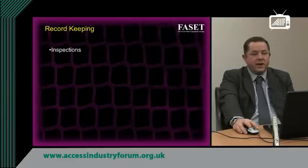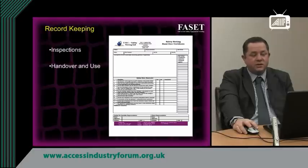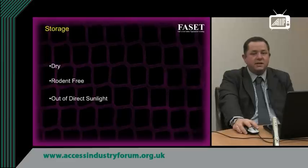Records should be kept of all inspections of nets, and records should be maintained of handover and use. Records should also be maintained of all UV tests carried out, in the form of a label or tag on the net and a paper or computerised record maintained at the office. Storage of nets is quite critical: nets must be stored in a dry location, kept away from rodents for obvious reasons, and kept out of direct sunlight, as UV degrades the net itself.